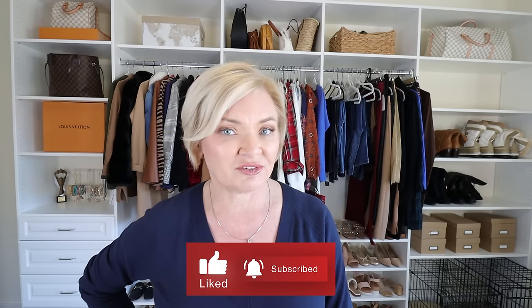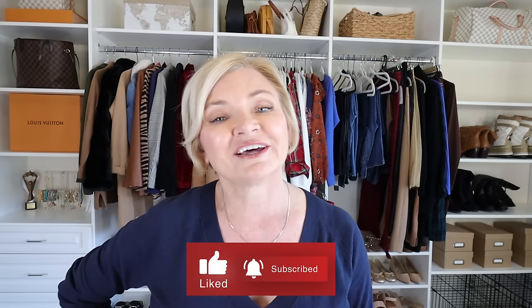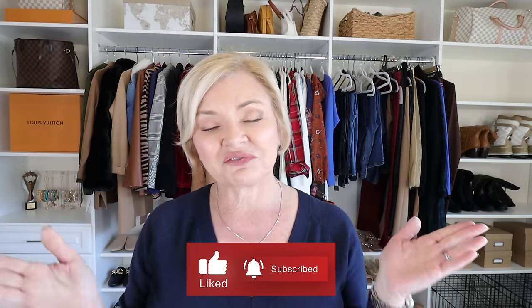If you're enjoying this video and would like to see more like it, give it a thumbs up and hit that red subscribe button if you're new. Don't forget to click the bell so you'll be notified every time I post new content.